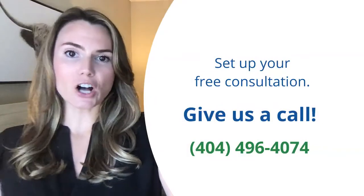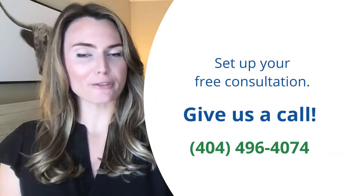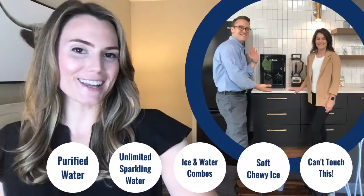If you're ready to upgrade, give us a call to schedule a test drive — we'll come out for a free consultation. Thanks so much for tuning in.